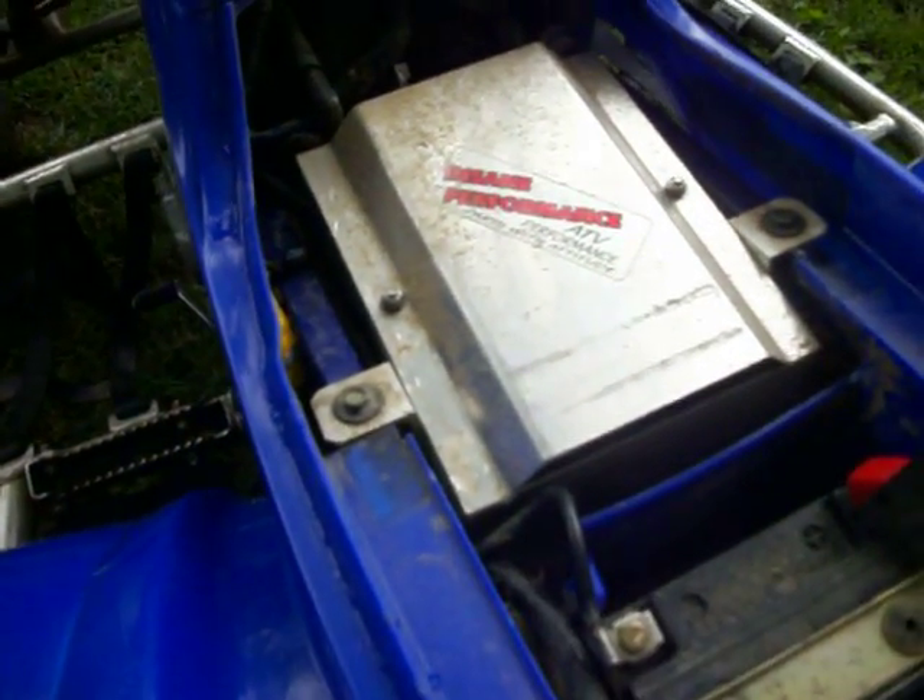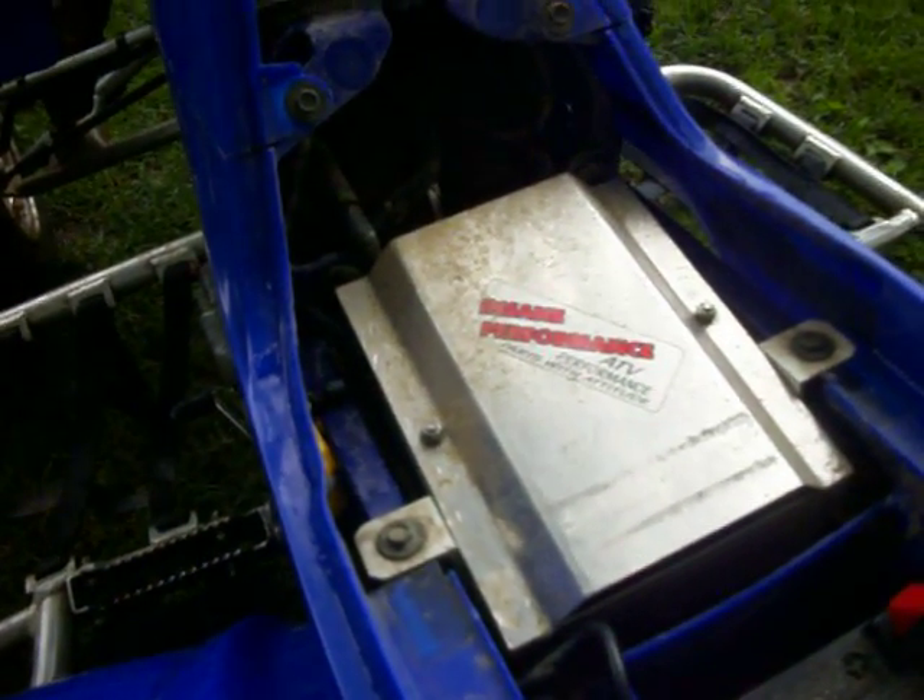And under the seat, we've got an Insane Performance Canaan air filter airflow system. She is loud and she is fast.